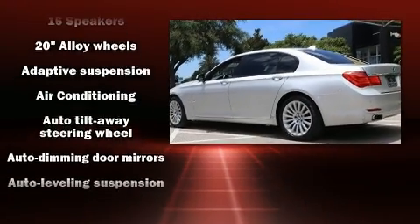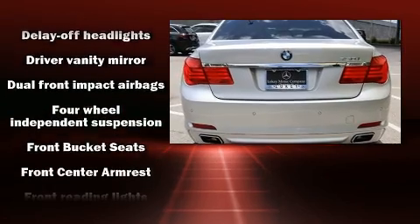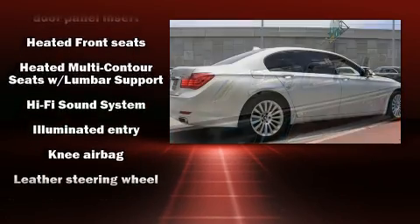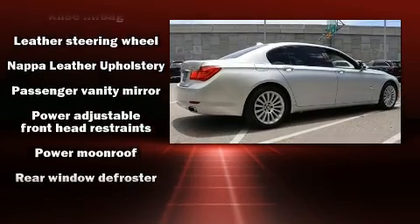For drivers who enjoy the natural environment, a power moonroof allows an infusion of fresh air. You and your passengers will enjoy the stereo system, which includes a CD player with MP3 capability and 16 speakers, yielding a symphony-like audio experience.